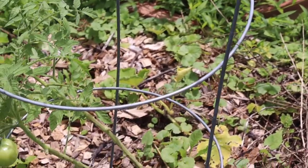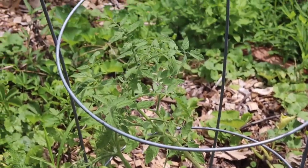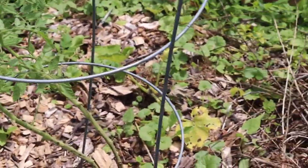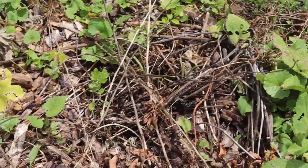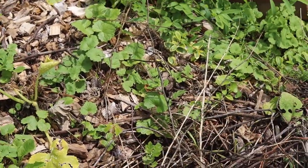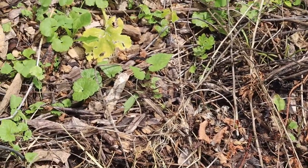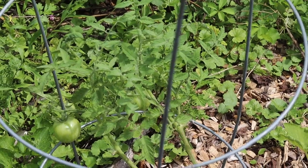I've got another tomato plant here and you can see it's a little bit smaller than the others. The reason is that I had forgotten I'd put a whole crop of potatoes here, and I just pulled them up as new potatoes last week. That will hopefully allow this tomato plant to get more light so it can catch up with the other ones.